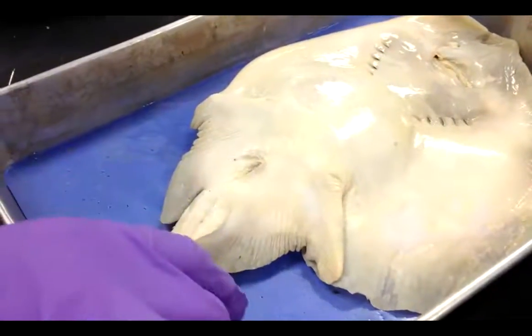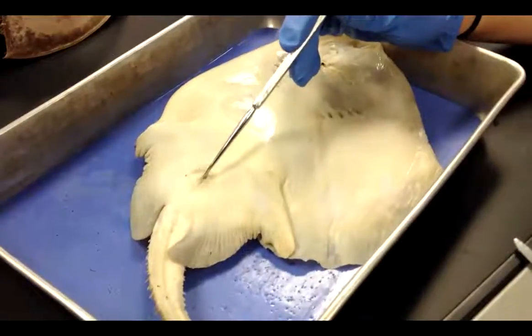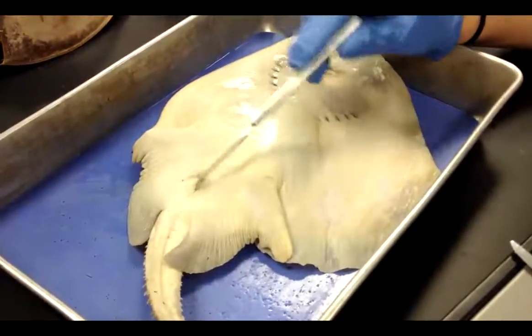This is the tail and it's used for protection and balance. This is the cloaca, it's used for reproduction and it's a female skate.